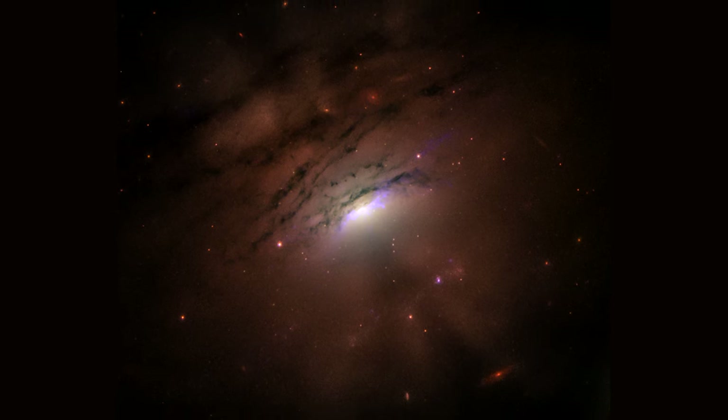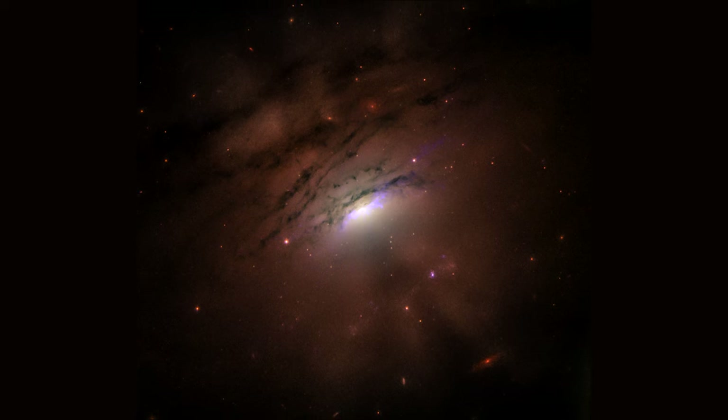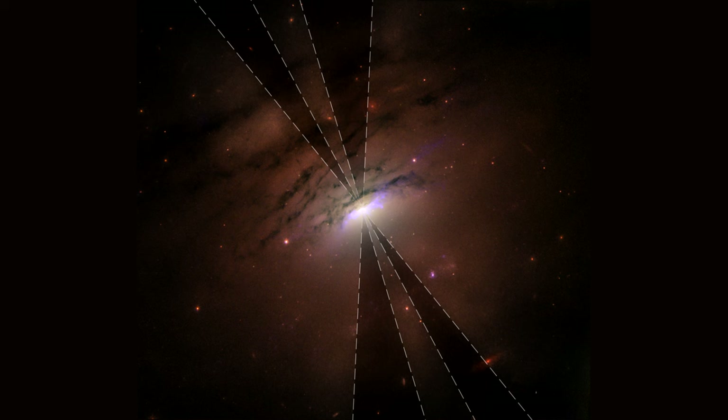But note the V-shaped shadows emanating from the central core. Astronomers suggest that a ring of dusty material surrounds the black hole and may be casting its shadow into space by blocking some of this radiation. These dark shadows extend across at least 36,000 light years.